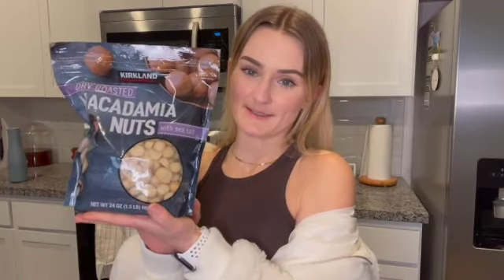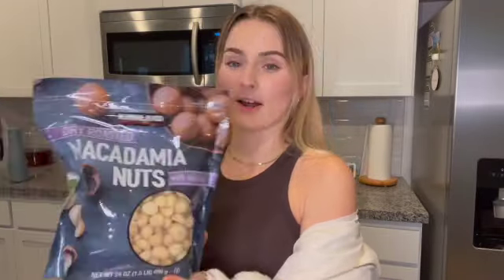I also like to get macadamia nuts at Costco. These are so expensive — even at Costco this was $17 for the bag. But they'll last me a while and they're such a great snack. I like to make macadamia date balls with them — they're so good. I'll have to share that recipe because it is absolutely fire.